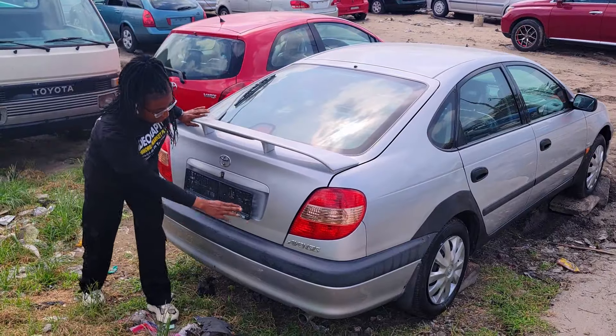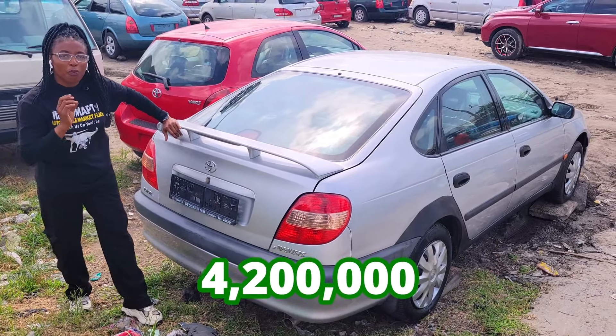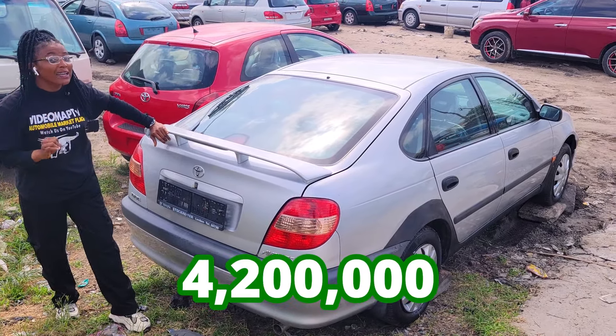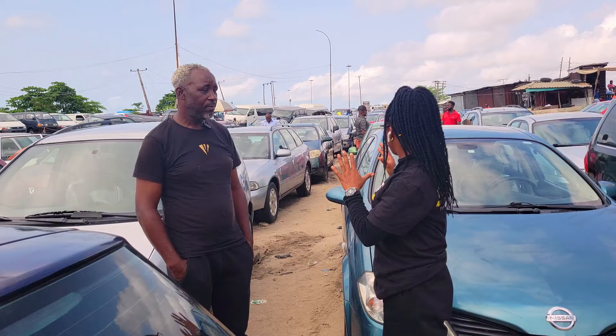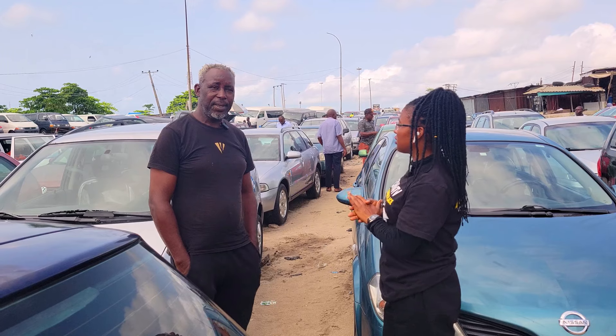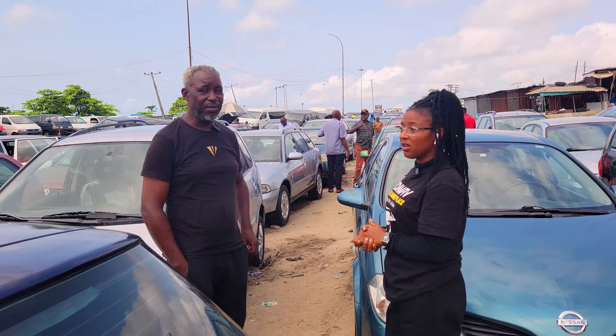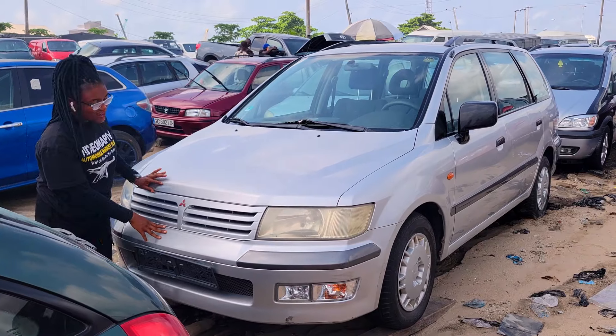Toyota Avensis 2000 model — the price is 4.2 million naira, slightly negotiable. What is the price of the cheapest car you have here? Right now the cheapest car you can get here is about 3.5 million naira.